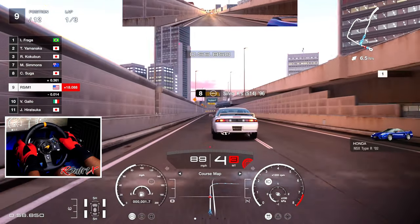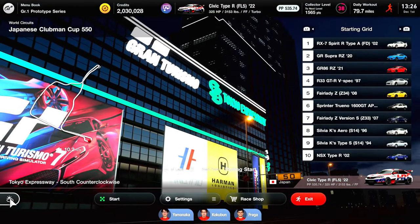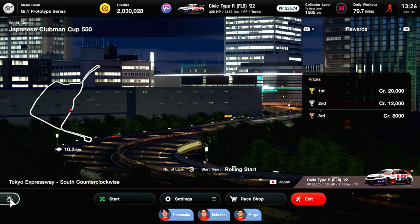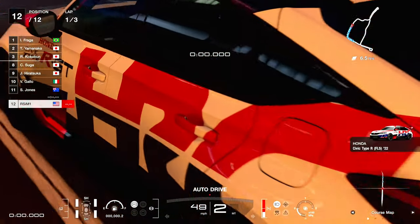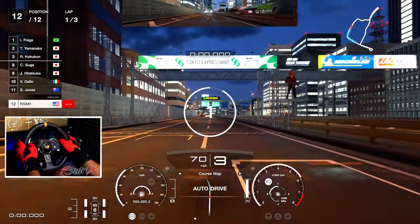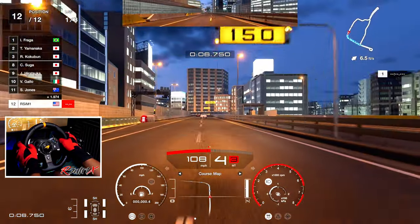Welcome to the channel guys, and welcome back to Gran Turismo 7. In this video we're going to be driving the Honda Civic Type R 2022 with the beautiful HRC livery. We're going to be doing three laps on the Tokyo Expressway at nighttime. This is going to be one of the weekly challenges. To complete this challenge all we gotta do is get on the podium, so P3. Let's go!